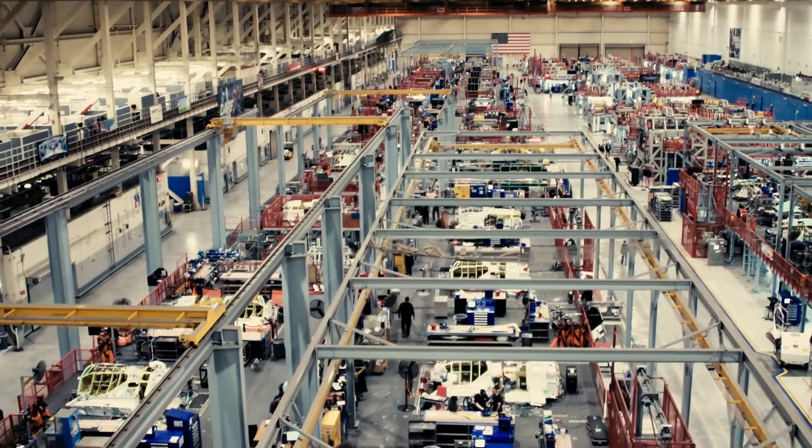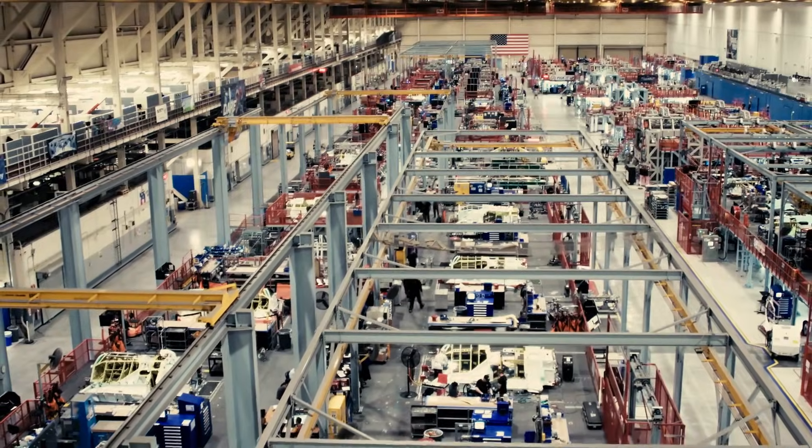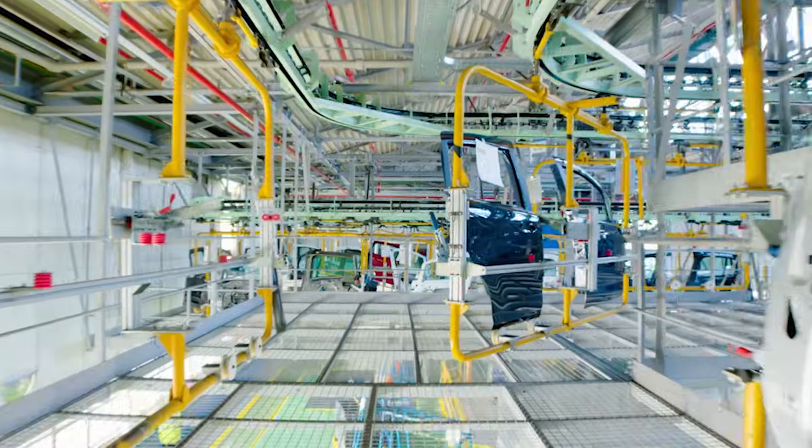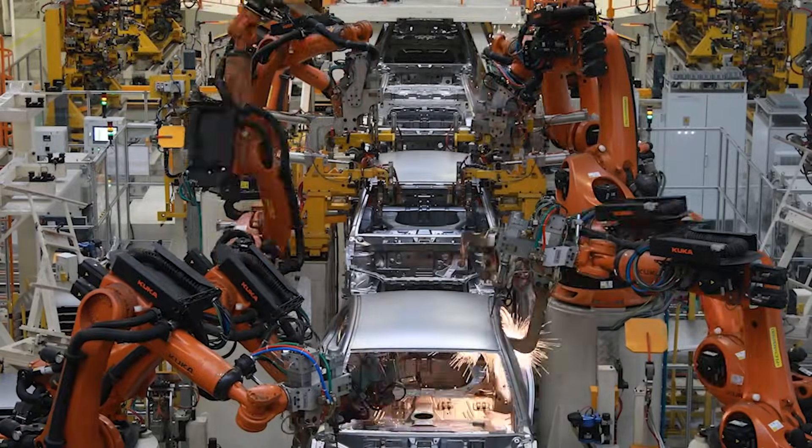On this integrated assembly line, we built fuselages for the Air Force, the Marines, and the Navy. We took technology from the auto industry and pretty much just supersized everything.